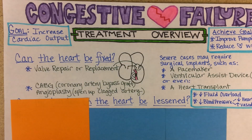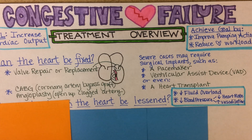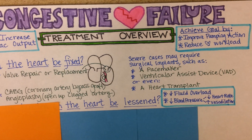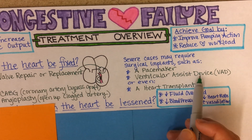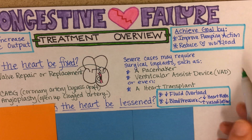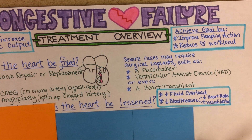Severe cases may require surgical implants such as a pacemaker, a ventricular assist device, or even possibly a heart transplant in severe cases. Ventricular assist devices are going to mechanically aid the pumping of the heart, and heart transplants would be very rare indeed.